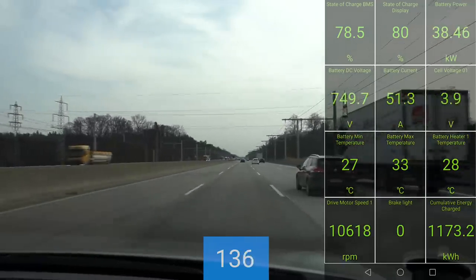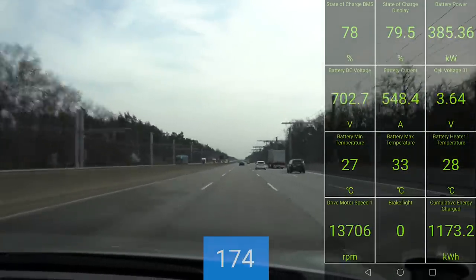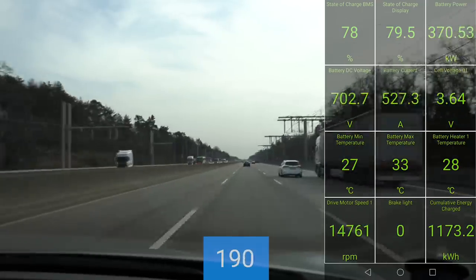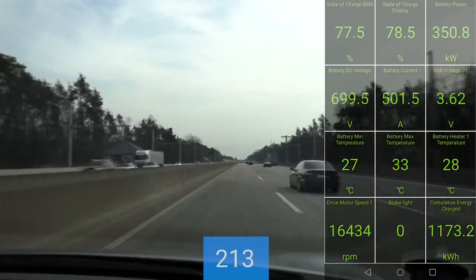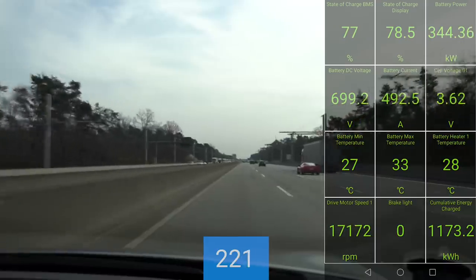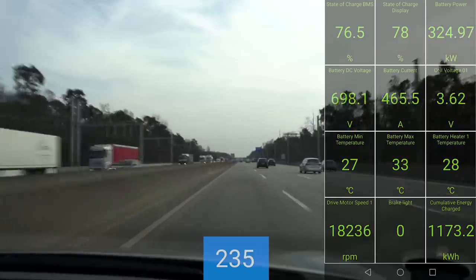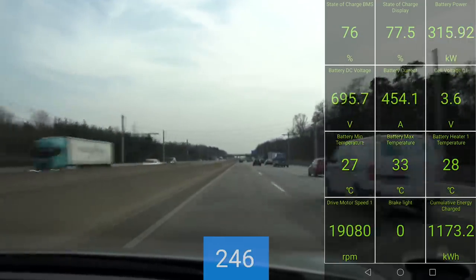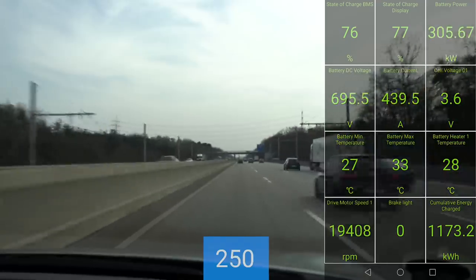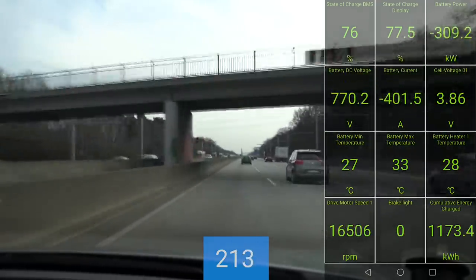Can we go a little bit faster now? Sure. 420 kilowatts — and then it drops. Look at the RPM here — let's see how high they are. 16,000 RPM! That's crazy. 17k... 18k... 19k RPM... almost hit 20,000!